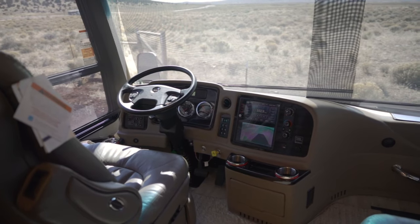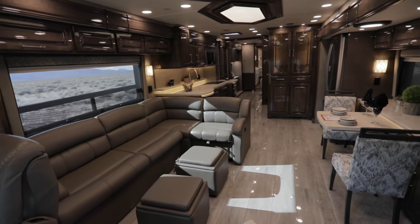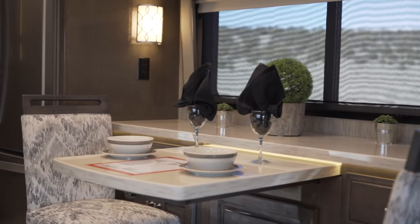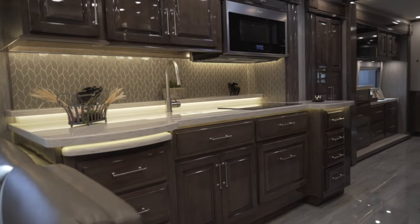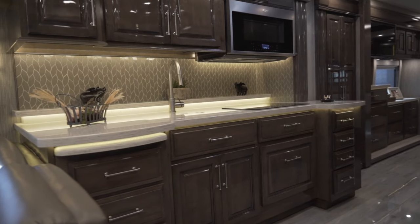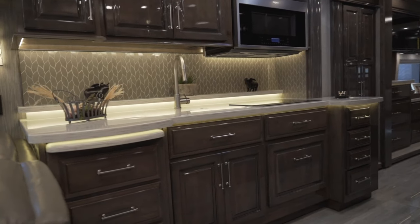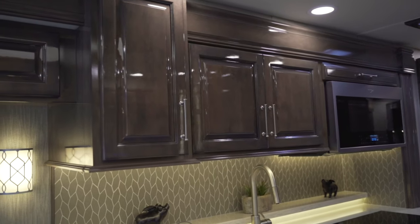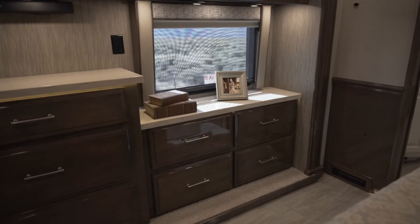The 44B floor plan is absolutely unmatched in its comfort, design, and top-of-line finishes. One of my favorite features about this coach is the solid cherry wood cabinetry, finished in the stone wall gray color. This finish is absolutely gorgeous and brings a more modern touch to a luxury coach.